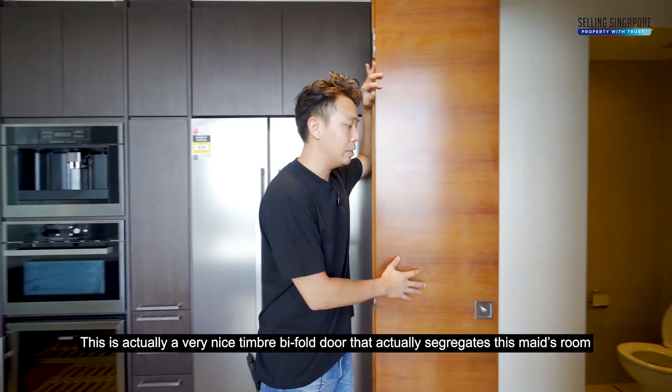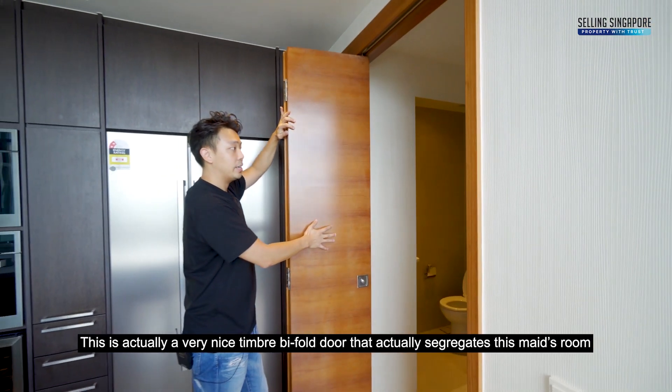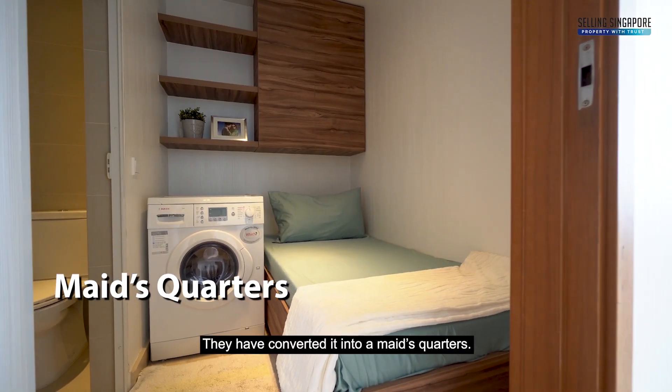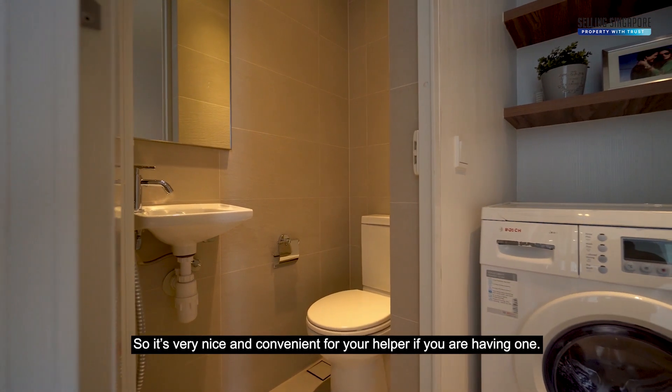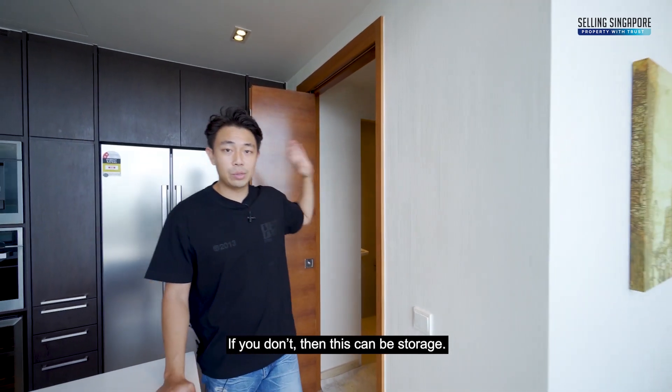There's a very nice timber bi-fold door that segregates the maid's room, which has also been fully ID-treated. It's been converted into a maid's quarters with a maid's bath to the side — very convenient for your helper. If you don't need it, this can be used as storage.